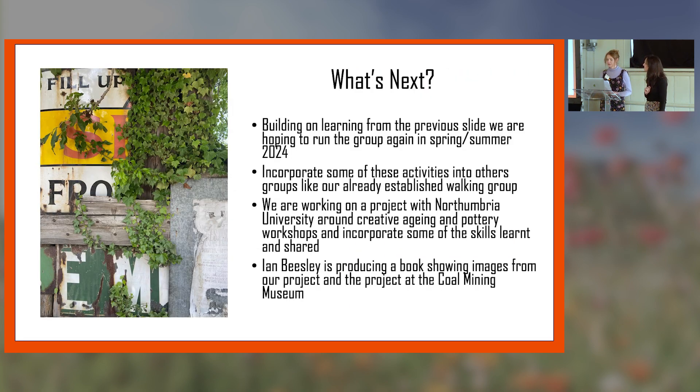We're hopefully going to run this project again in spring and summer 2024 — waiting until it's a bit warmer. We're also looking at incorporating some of the activities into our already established groups, such as the walking group, spending time thinking about mindful practice while walking and noticing the changes in the seasons. We're also working on a project with Northumbria University about creative ageing, using pottery, and they're keen to use the dandelion image to glaze onto pots. Finally, Ian Beasley is producing a book showing images from our project and also from the one at the Coal Mining Museum, and we'll incorporate that into an exhibition just before we start the new project.